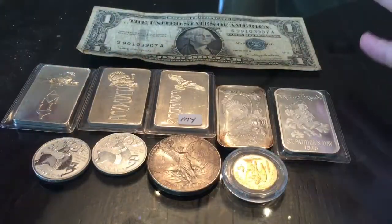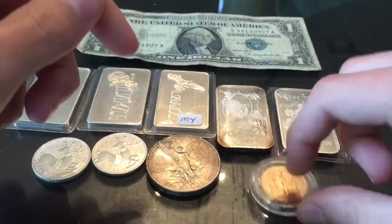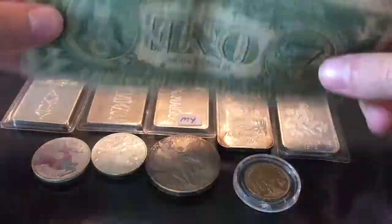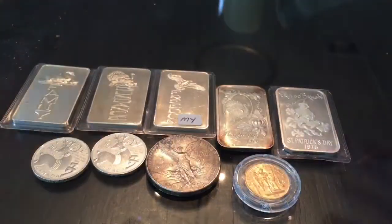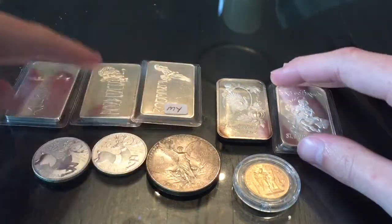As you can see, we have silver of course, but we also have some gold, so we'll get to that in a sec — we'll probably do the gold last. We'll start off with this silver certificate; it's really beat up and not worth too much, but I got it as change from one of the dealers, which was pretty nice. For the silver bars, we have some more rare ones here.